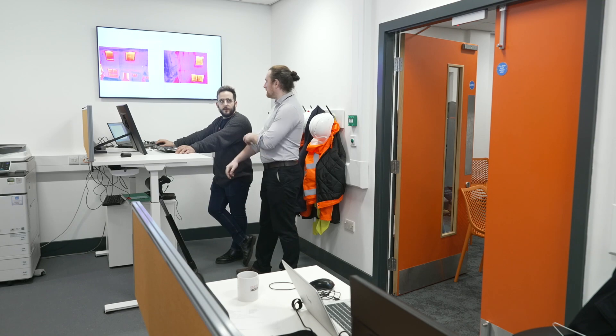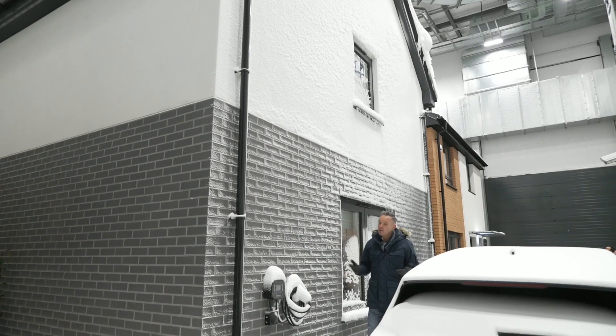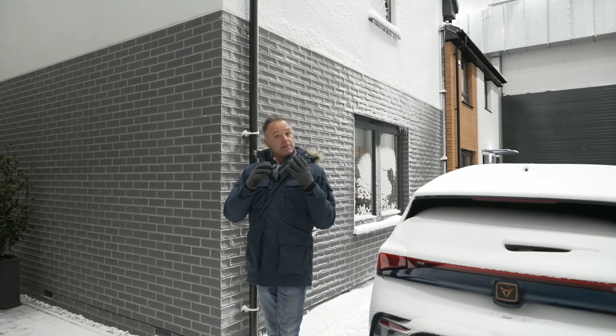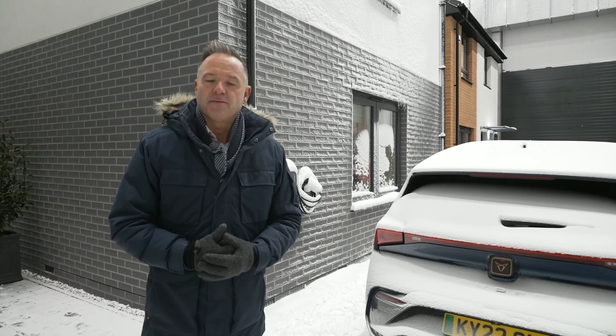Behind the scenes, scientists will speed up the seasons with a watchful eye on how the houses perform. This does feel a little bit like the Truman Show, but without the cameras — although here there's a door marked exit and you can leave. In the coming weeks and months, people will be living in these houses for a few days at a time as part of the experiment.